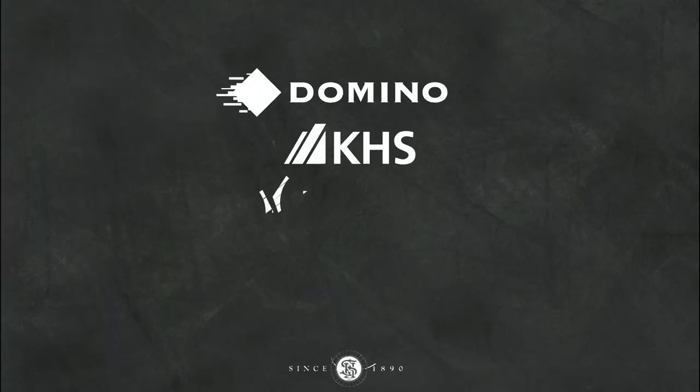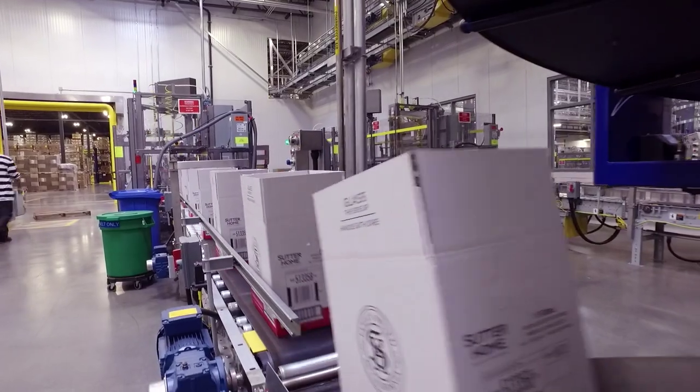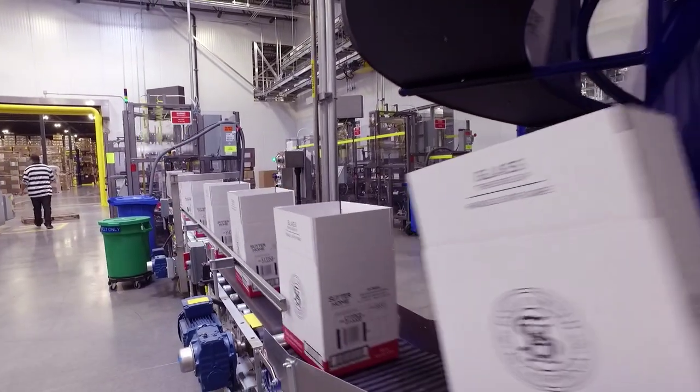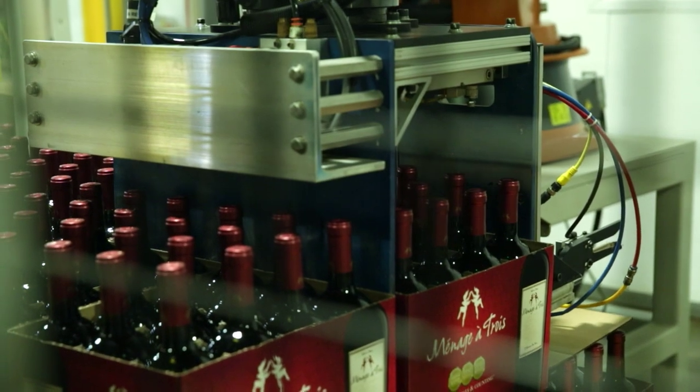We're lucky — we get to purchase equipment from the top manufacturers in the packaging industry. We also like to purchase equipment from people that we like doing business with. And Domino is a group that we like doing business with. They support our operations, which are at times 24/7, and haven't failed us yet.